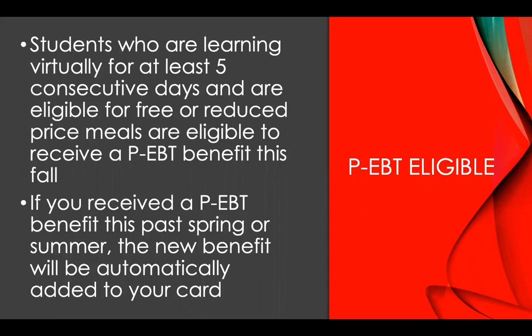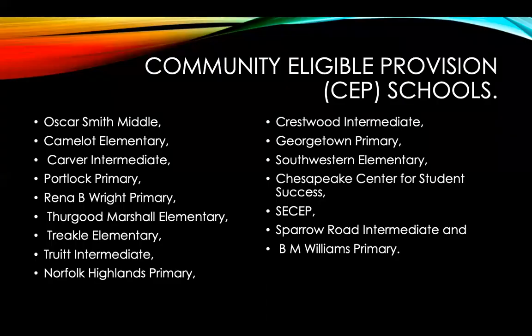If you received the PEBT benefit this past spring or summer, the new benefit will be automatically added to your card. You don't have to do anything — it will be automatically added to your card.